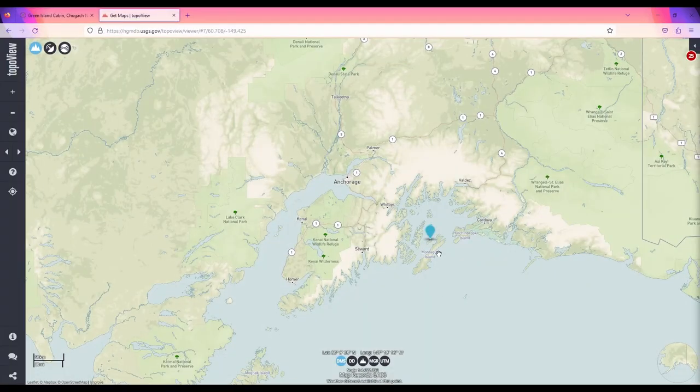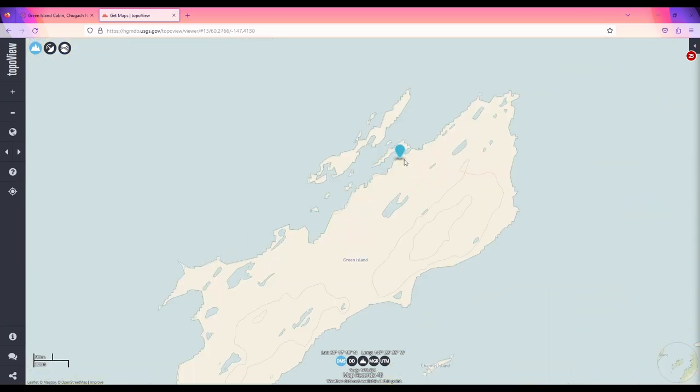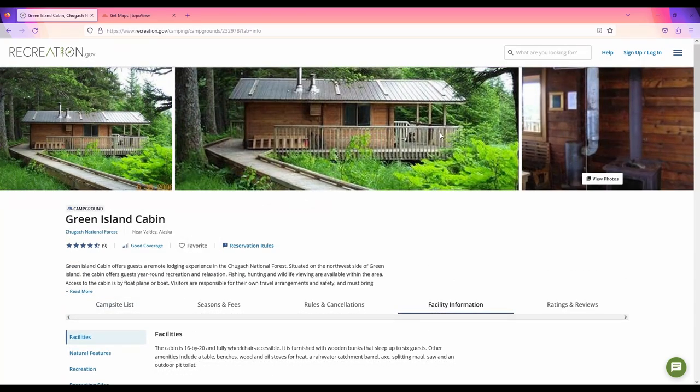Number 7 on the list is Green Island Cabin, located halfway between Whittier and Seward. This cabin, although popular, isn't easy to get to — you're going to have to either charter a plane or a boat to enjoy this cabin. However, this cabin literally has it all, from fishing to hunting, both freshwater and saltwater fishing. It will sleep up to six guests, and is guaranteed to provide a genuine Alaska outdoor experience.